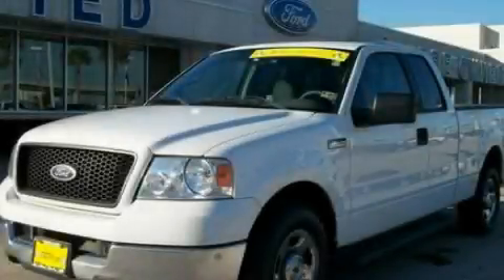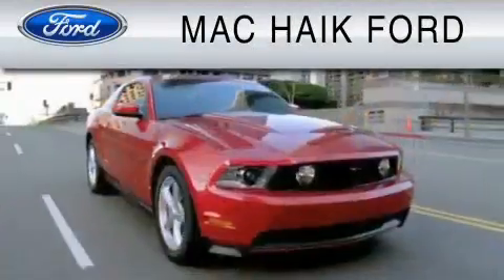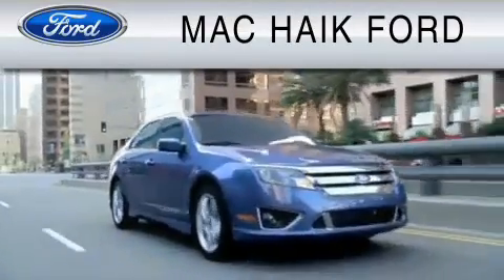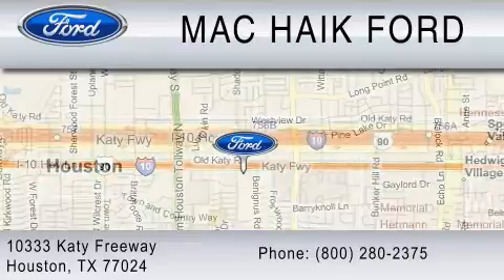This vehicle won't last long at this price. Call in and arrange a test drive now. For everyday low pricing on new and used Ford cars and trucks, visit Mack Hike Ford. We are located at 10333 Katy Freeway in Houston. You can reach us at 800-280-2375.